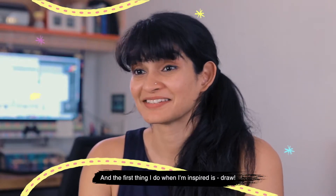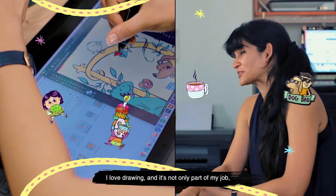And the first thing I do when I'm inspired is draw. I love drawing and it's not only part of my job, it's a huge part of my life.